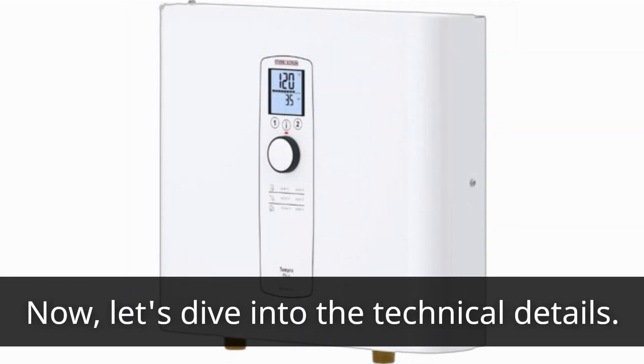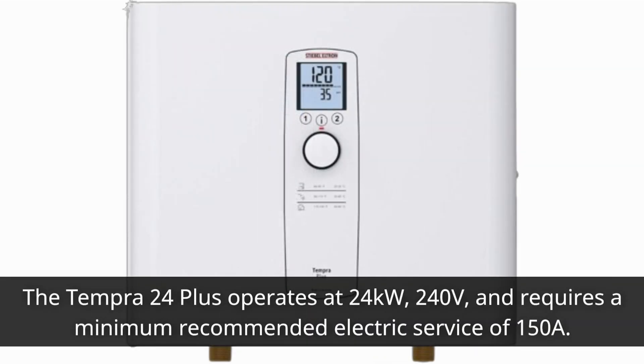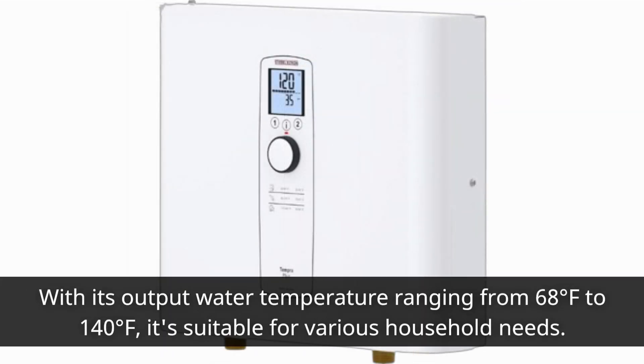Now let's dive into the technical details. The Tempra 24 Plus operates at 24 kilowatts, 240 volts, and requires a minimum recommended electric service of 150 A. With its output water temperature ranging from 68 degrees Fahrenheit to 140 degrees Fahrenheit, it's suitable for various household needs.